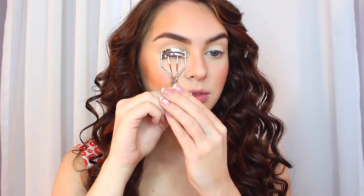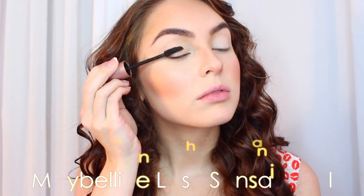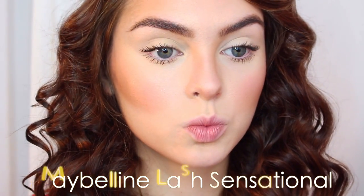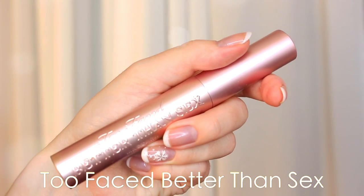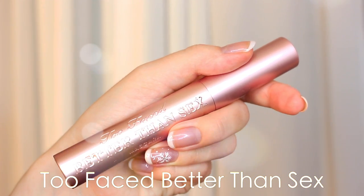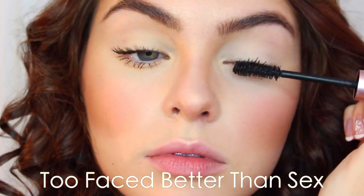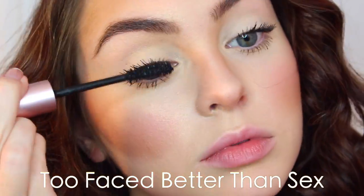I'm just going to curl my lashes, and then I like to layer two mascaras when I'm just wearing mascara. First, I'm using the Maybelline Lash Sensational. I love this brush — I like that it's plastic — and this is probably my favorite mascara I've ever tried. Then over top, I'm using the Too Faced Better Than Sex Mascara. It really lengthens the lashes and gives an extra fluttery effect. I tend to use this one when blending in false lashes as well, but this time I'm just going natural.